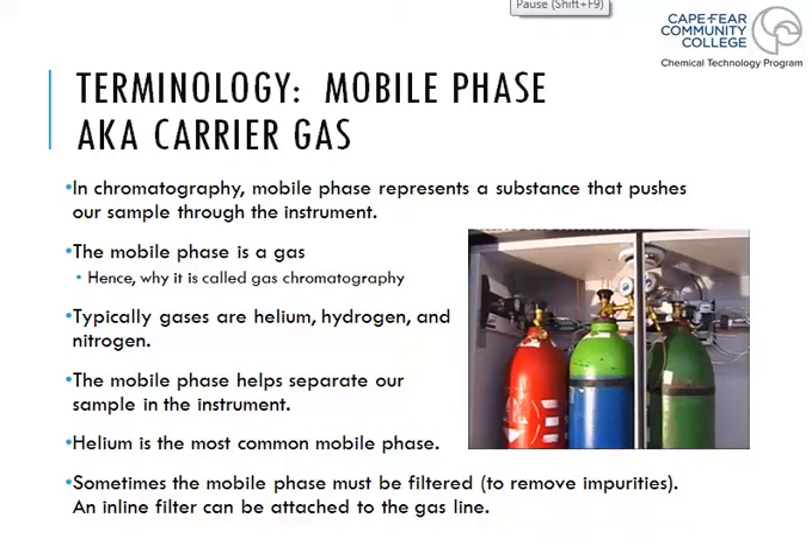Previously we talked about our carrier gases and how they pump stuff through the machine and out the other end. We talked about three versions of carrier gas: hydrogen, helium, and nitrogen, and we said that helium was the most common. We left off talking about the filtration system, and we said that these gases have to be 5-niners, which means they have to be super pure in order for us to use them.